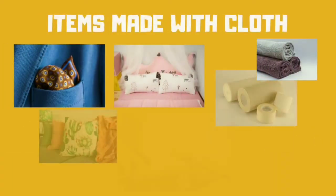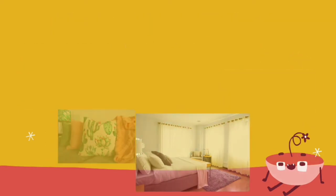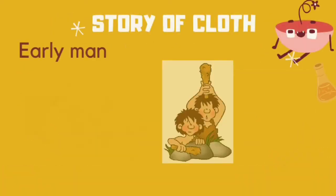Here are some items made with cloth: hanky, bedsheet, pillow cover, towel, bandage, cushions, and curtains. Story of cloth.